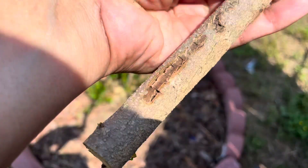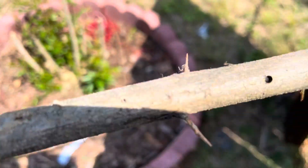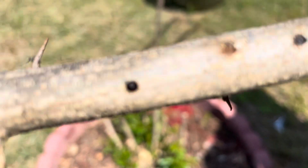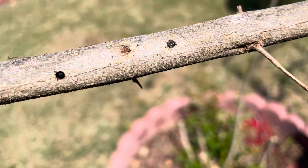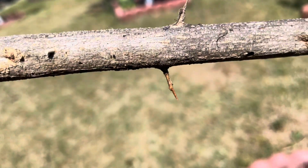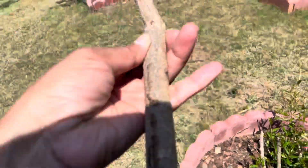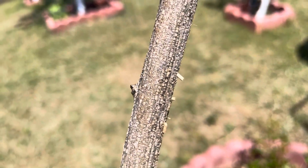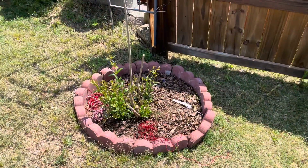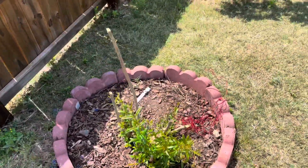I suggest everyone growing fruit trees to please pay close attention to how the tree looks, how the skin looks, whether there are any holes or damages in the branches or main stems. If you find anything suspicious, do some research, watch some YouTube videos, google about it, and try to solve the problem or stop it from affecting your other fruit trees.